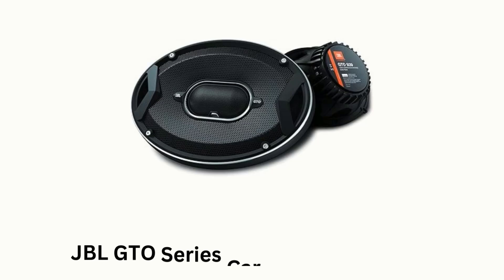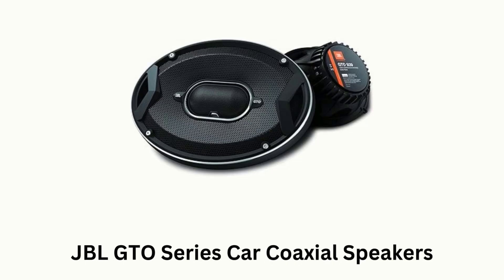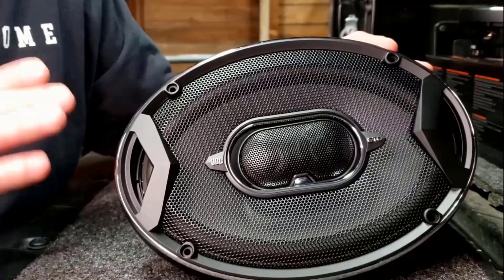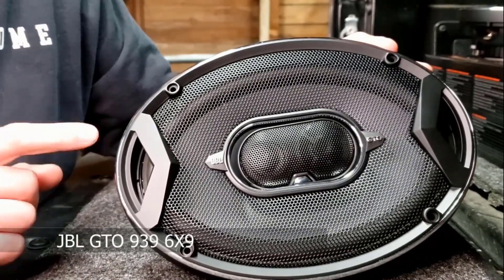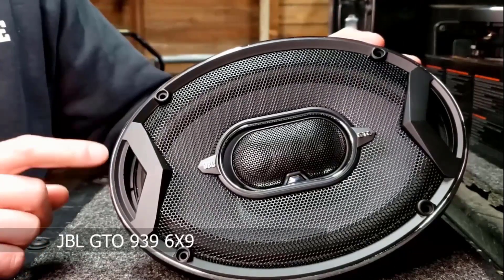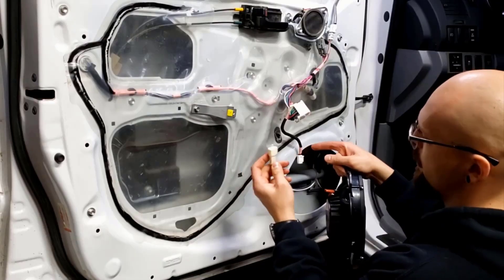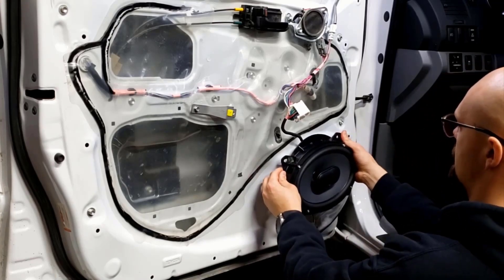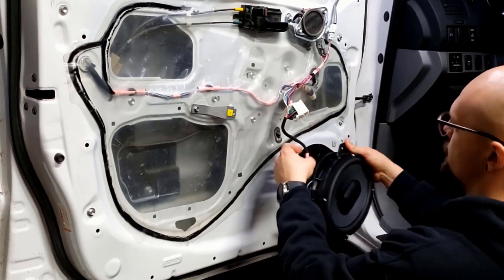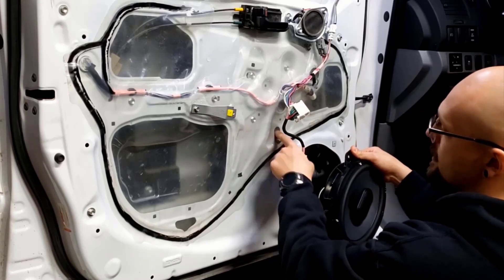Number 4. JBL GTO Series Car Coaxial Speakers. These are designed for car audio enthusiasts looking to upgrade their sound system with powerful, high-fidelity audio. These are known for their premium materials and sound performance, which makes them an excellent choice to get rich, immersive audio without the need for a subwoofer.